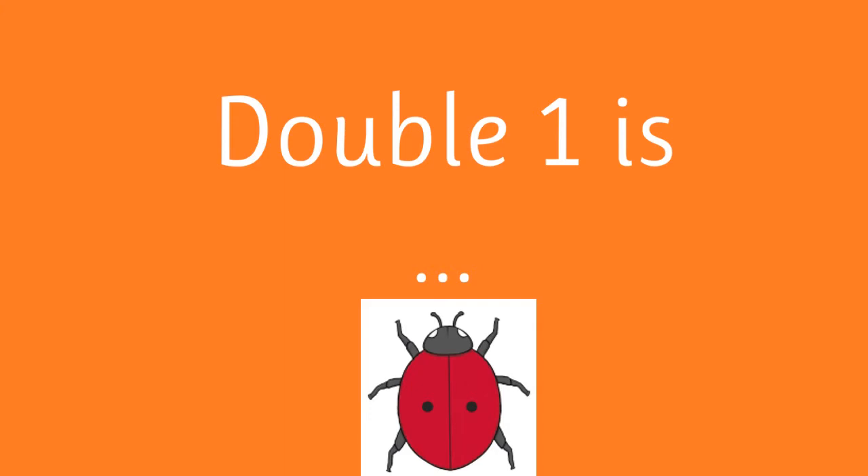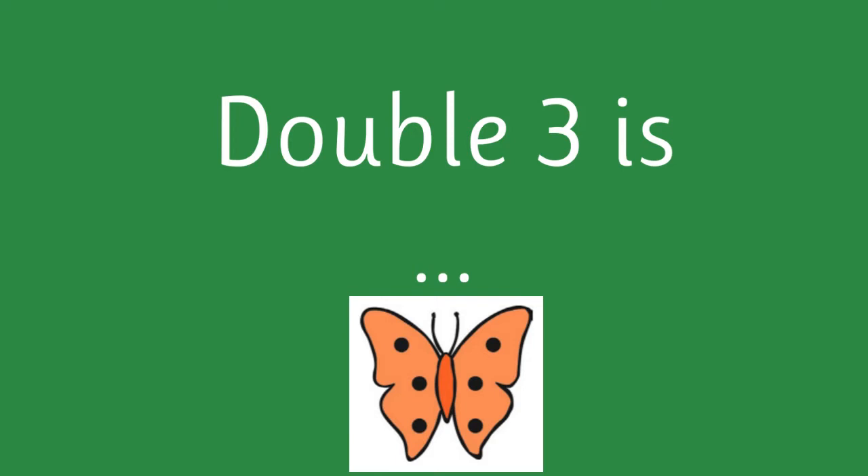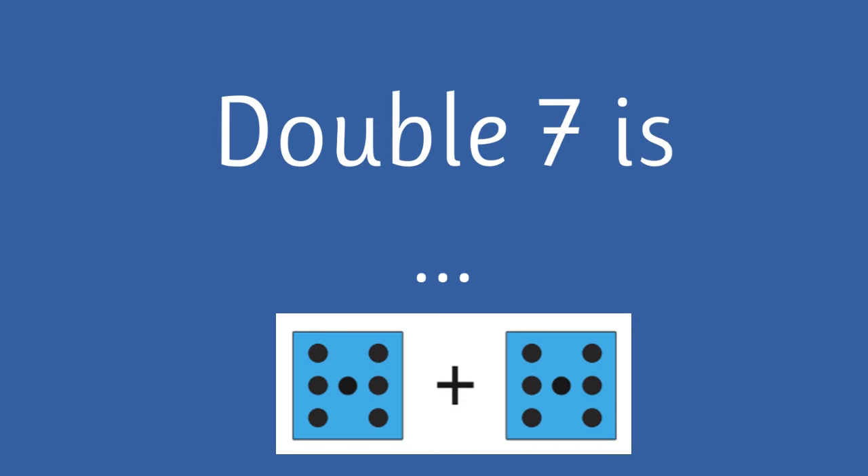Double one is two. Double five is ten. Double three is six. Double eight is sixteen. Double seven is fourteen.